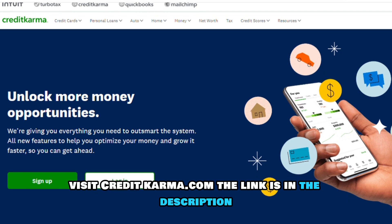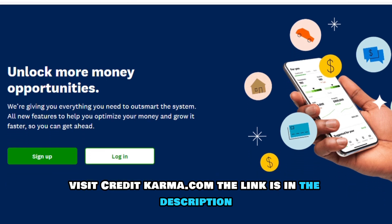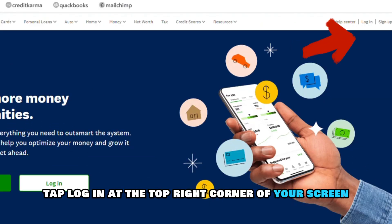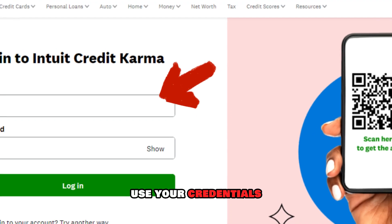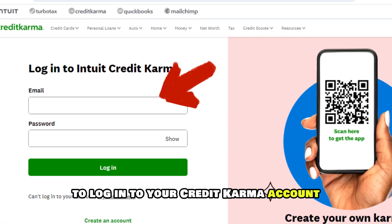Visit CreditKarma.com — the link is in the description. Tap Log In at the top right corner of your screen, or click Sign Up to create a new account. Use your credentials to log in to your Credit Karma account.